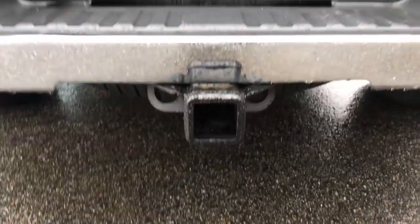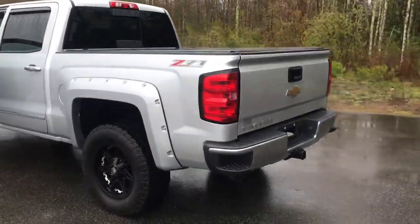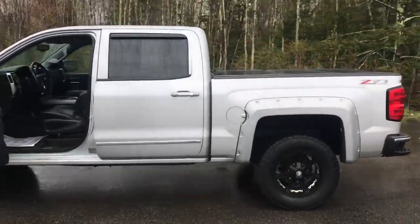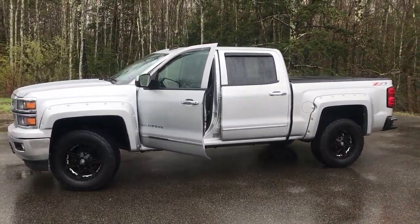Easy open tailgate — doesn't slam down. And your bed liner. You also got your towing hitch down at the bottom there. If you want to know a little more about this Silverado, come take it on a test drive. Give us a call down here at the dealership — direct line is 207-985-3537. Look forward to hearing from you, have a great day.